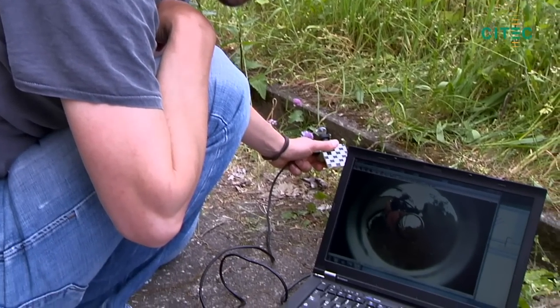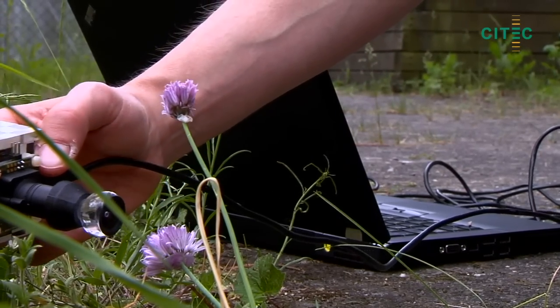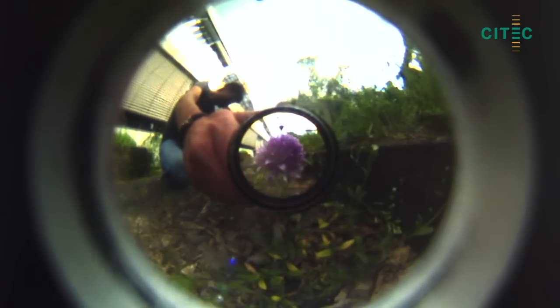These experiments have enabled the construction of a miniaturised camera with similar properties to that of an insect's eye, facilitating robots to analyse rapid motions reliably and under difficult contrast lighting conditions.